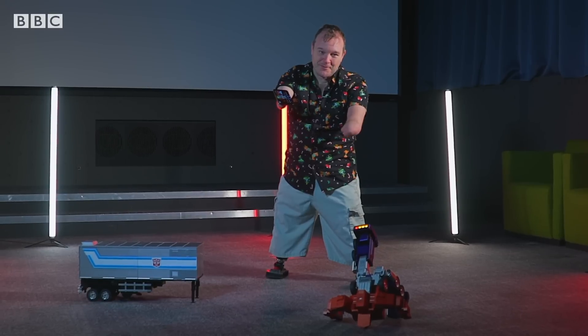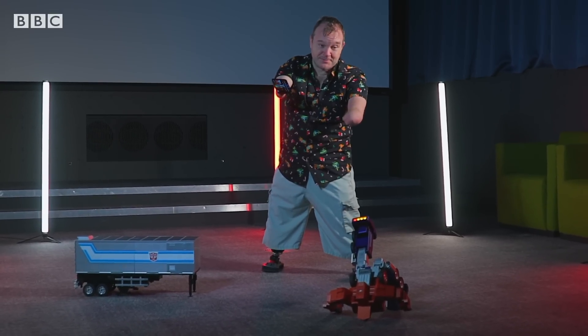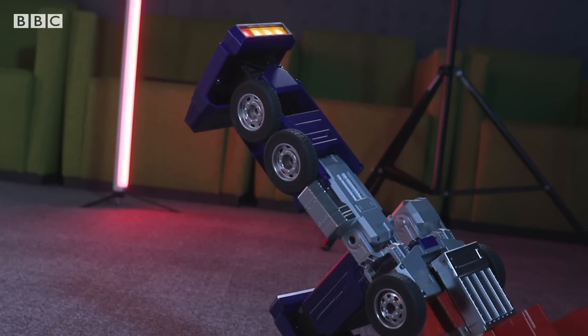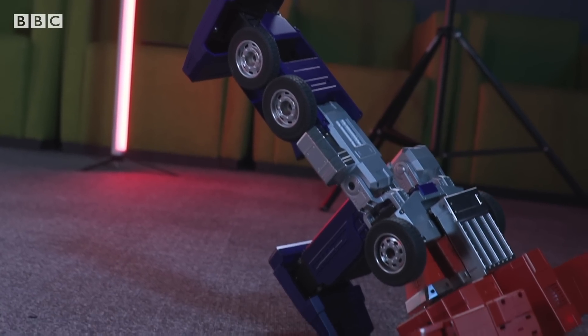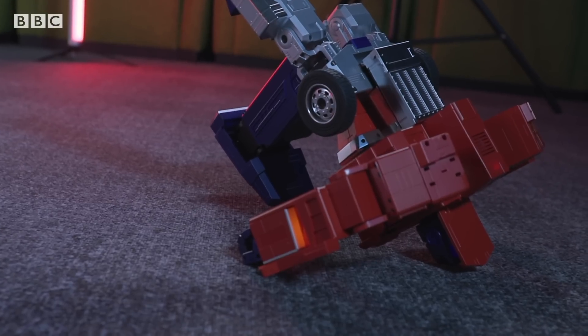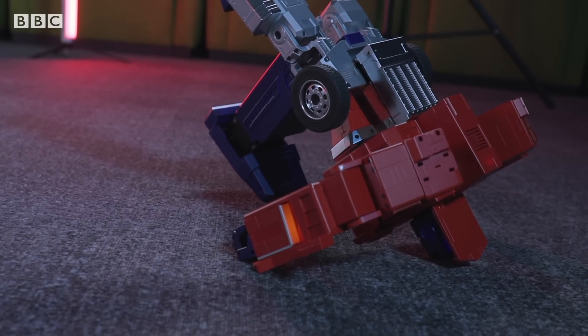As you can see, we had a bit of a failure there, and that's been happening quite a few times when we've been testing it. The instructions do say that it needs a flat surface to operate on, i.e. not carpet, which may not be practical for everybody, and it does have some difficulties as we can see.